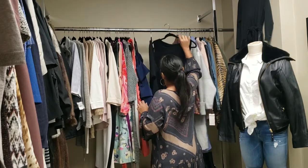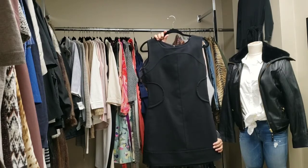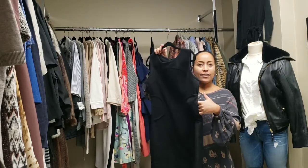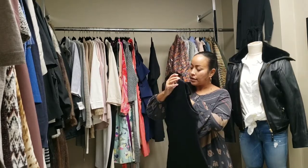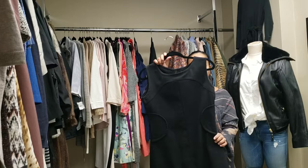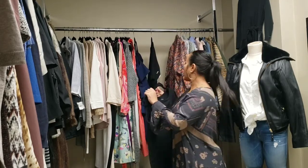Also in the shop is this cute Zara basic dress. It has pockets on the side. It is a size large, but it will fit more like a size 8 or 10. This one is super cute.